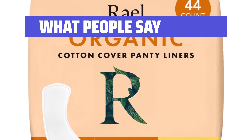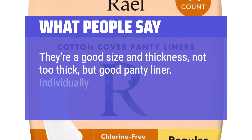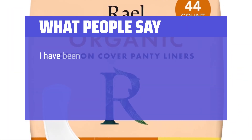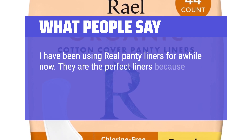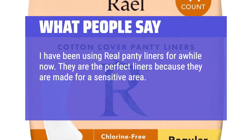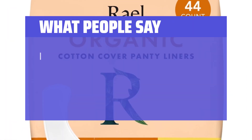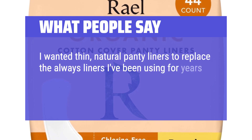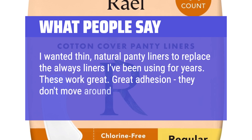What people say: They're a good size and thickness — not too thick, but a good panty liner. Individually wrapped, so good for the purse. I have been using these panty liners for a while now. They are the perfect liners because they are made for a sensitive area. They keep my underwear fresh and clean. I wanted thin, natural panty liners to replace the ones I've been using for years. These work great — great adhesion, they don't move around at all.